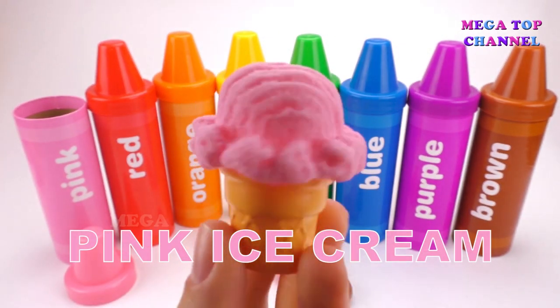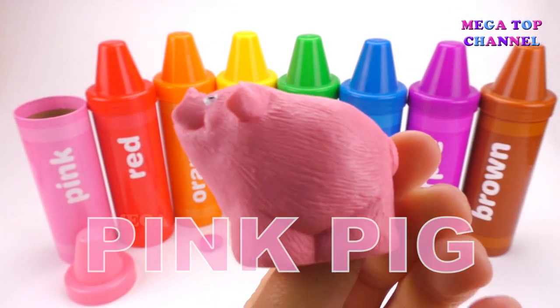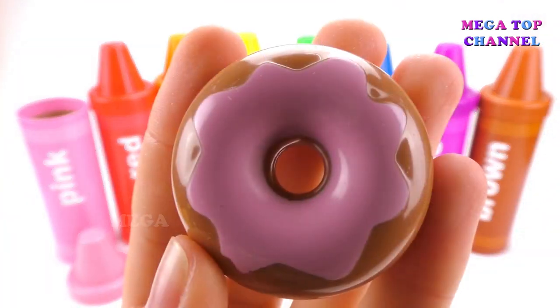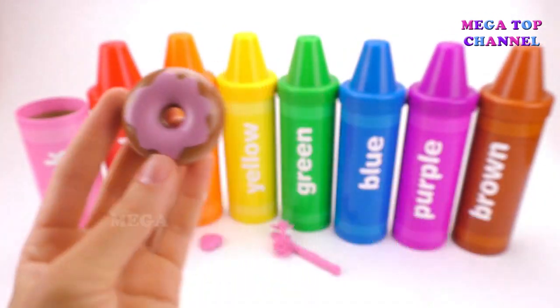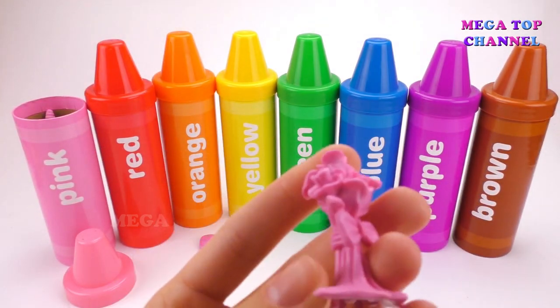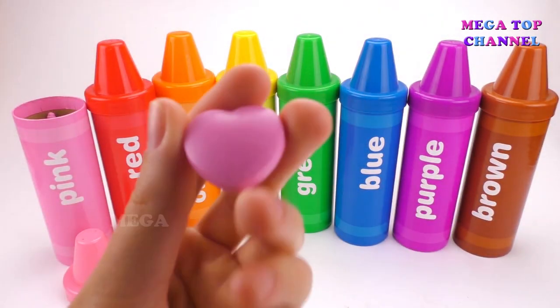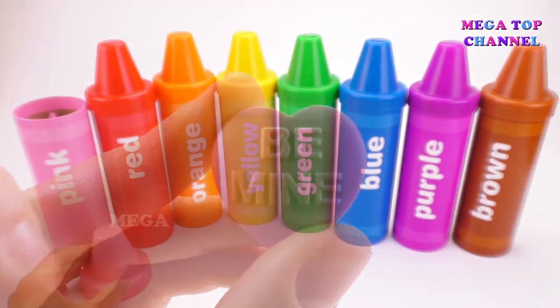Pink. Pink Ice Cream. Pink Pig. Pink Donut. Pink Worm. Pink Cookie. Pink Heart.